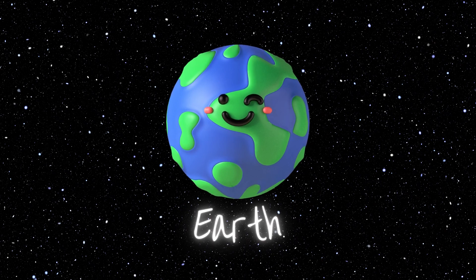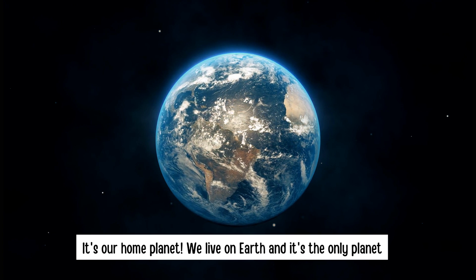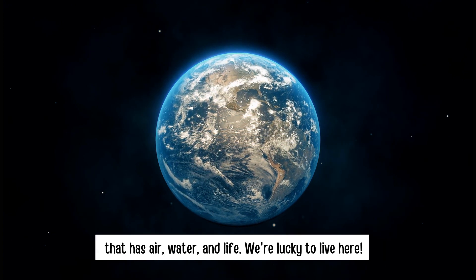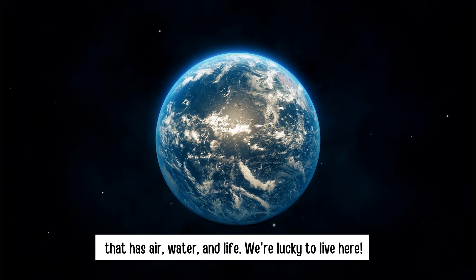Earth — it's our home planet. We live on Earth and it's the only planet that has air, water and life. We are lucky to live here.